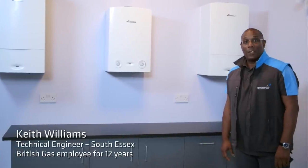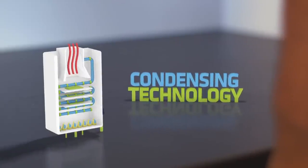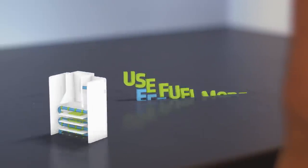Today's boilers are far more efficient than older models and could save you money on your energy bills. They use condensing technology which recycles the heat in the boiler's exhaust gases. This means they use fuel more efficiently and less heat is wasted through the boiler's flue.